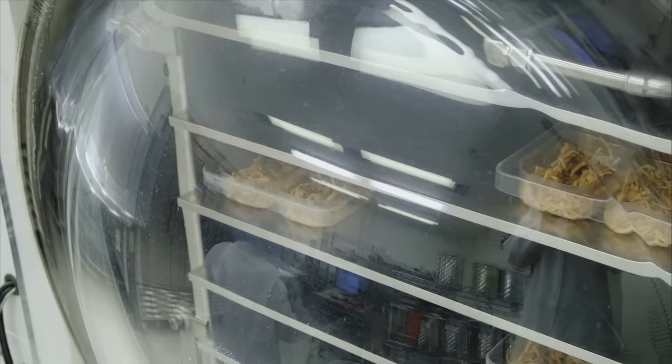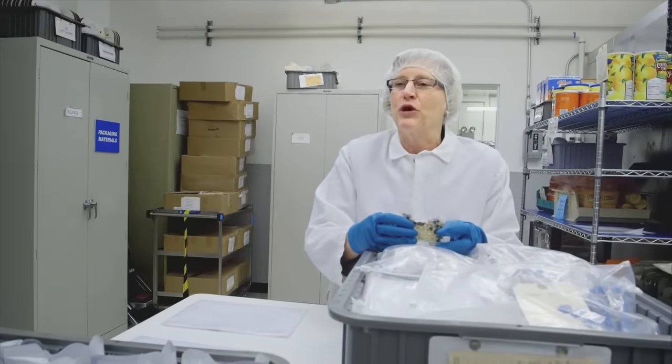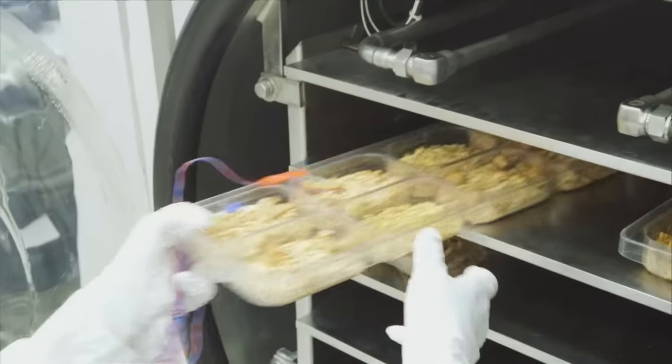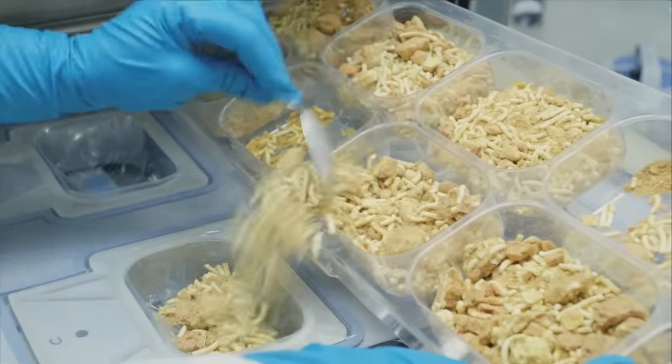Freeze-drying removes a high percentage of the moisture. Typically, when we freeze-dry our products, we take them down to about 3% moisture. Each portion now weighs just one ounce, with a cost to transport of $660.